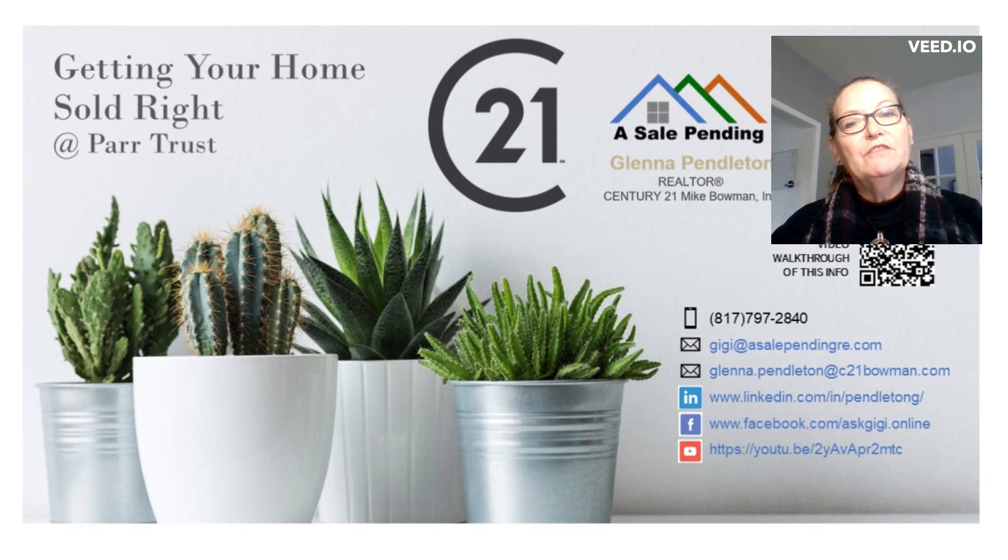Hi, I'm Gigi. In the next few minutes, I'm going to tell you how you can sell your home and get the most for your investment.